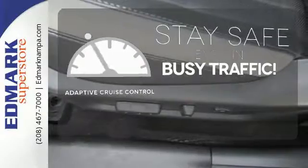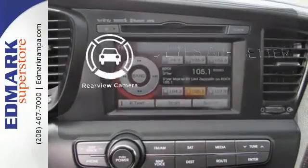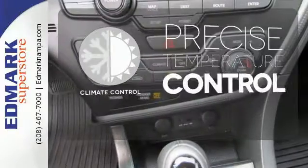Now you can truly set it and forget it with the adaptive cruise control. The backup camera gives you a clear picture of what's behind you. Select the perfect temperature with the climate control.